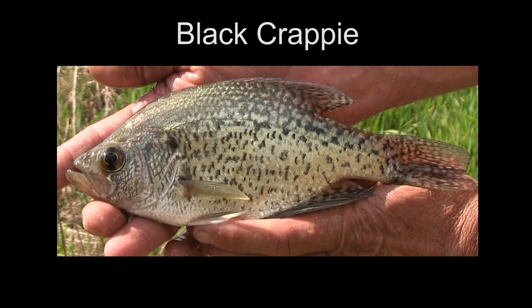This is a black crappie — also another crappie species we do not recommend that you stock in an initial pond stocking. Also extremely reproductive, they will become stunted in your pond and you will not have a quality sport fish population.